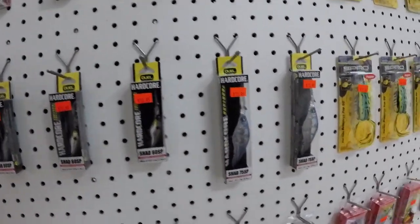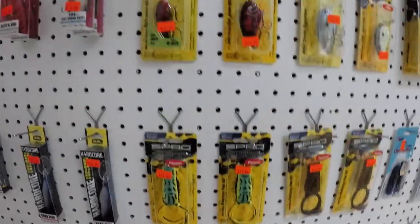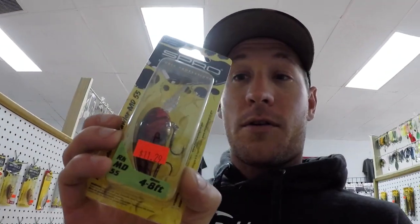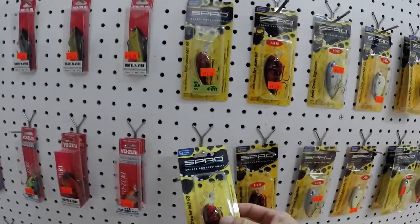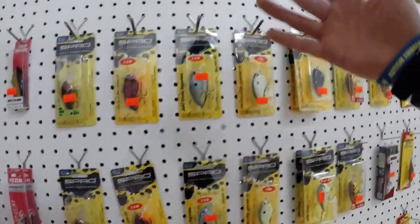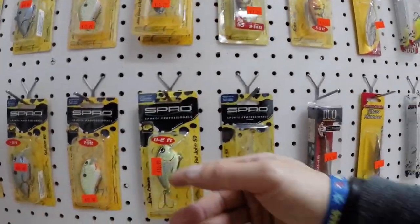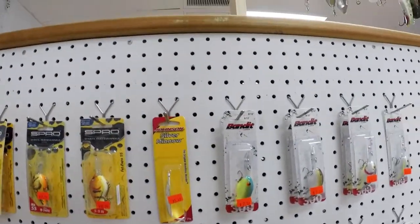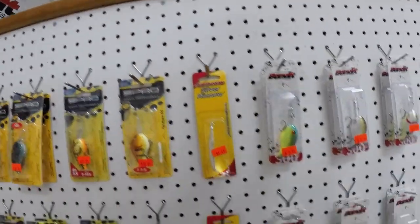Got your River2Sea Whopper Ploppers — absolutely got to have those. The Spro Rock Crawler is an absolute killer bait anywhere in the country, especially here this time of year, and that red color is obviously a killer. There's a whole Spro section with square bills, frogs, a couple more chatter baits, old school Bandits, Johnson spoons, and some more Kytex.